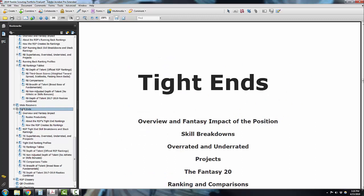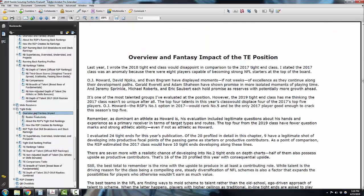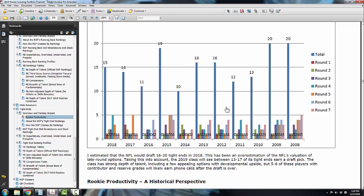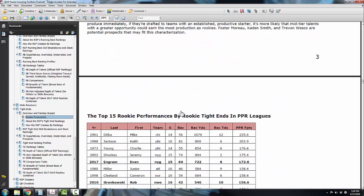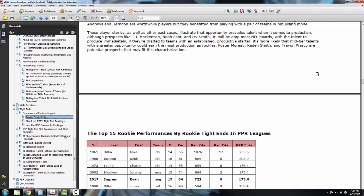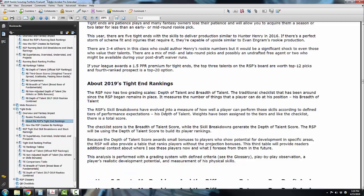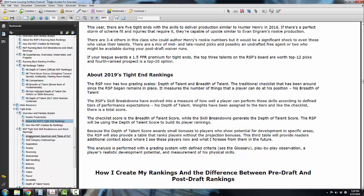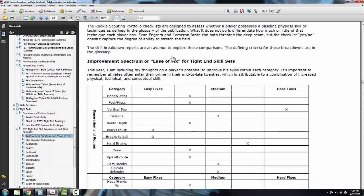If you want to look at rankings, it's very easy — everything's in chart form. If you want more depth, you can get my overview and fantasy impact about the players. You can learn about rookie productivity at the position and I give some data that explains how these guys have performed in the past. I give you an idea about my rankings and how they work, how I create them. Then I do what are called skill breakdowns and stack rankings, which takes you through my process for the depth of talent score I use to do my main rankings. I basically show you what I'm looking at.